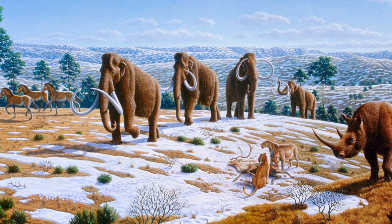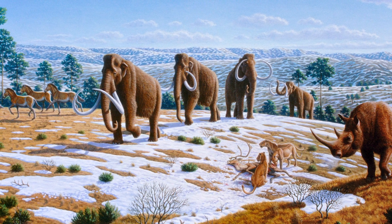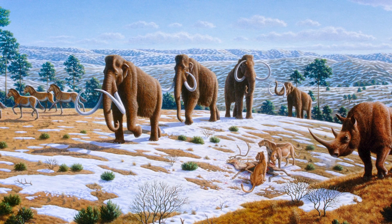Britain was once home to many different exotic animals. Unfortunately, some of these are no longer with us, some of them are. From great whales to oversized rats to mammoths and bears — can you imagine them roaming these lands?